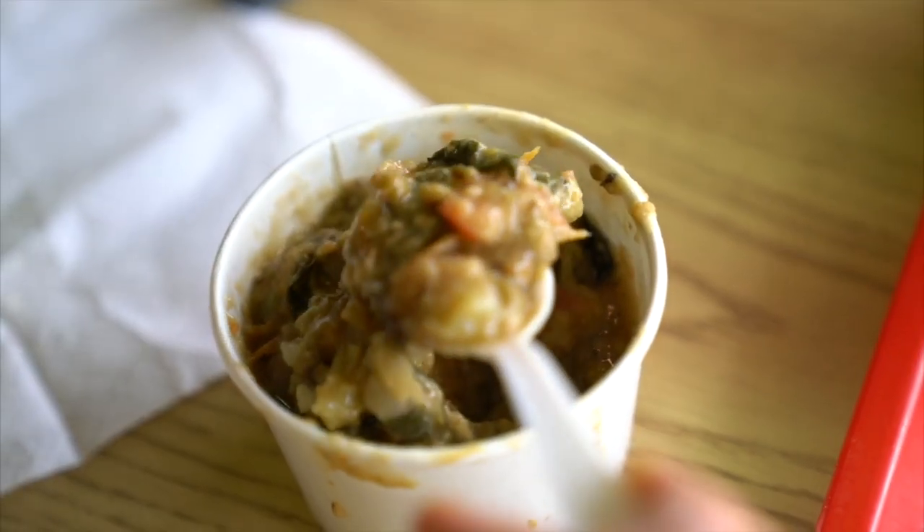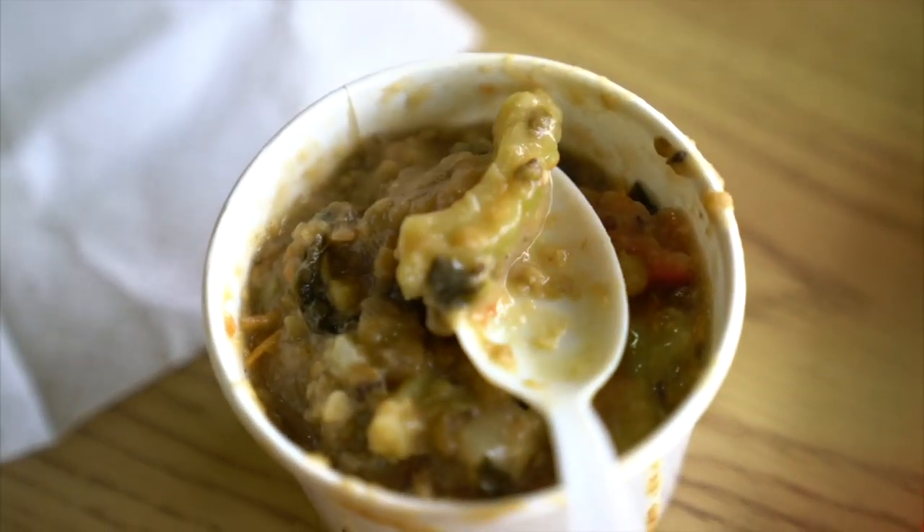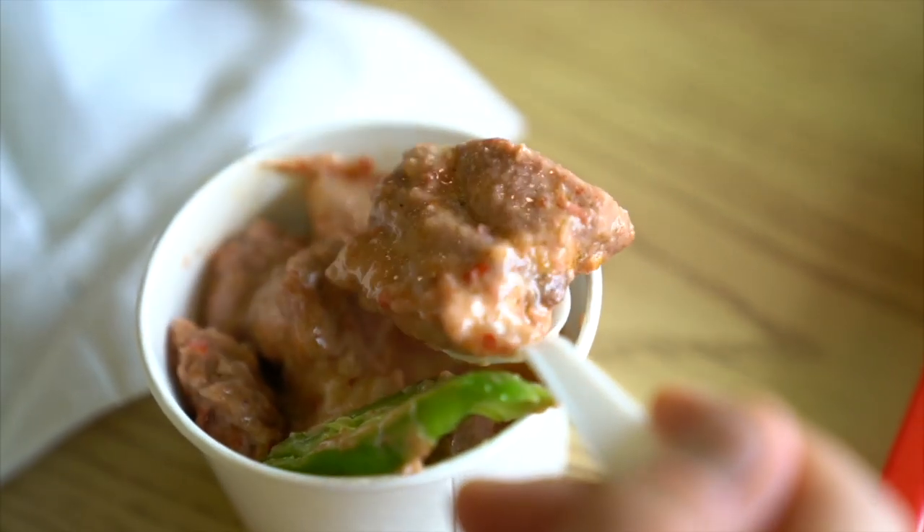We've got mongos — stewed mung beans — with ampalaya, bitter melon, tomatoes, and chicharron in there too. And what may be the best dish of all is the Miko Express — that's the pork belly with coconut milk and shrimp paste. I'm really excited. Let's eat.